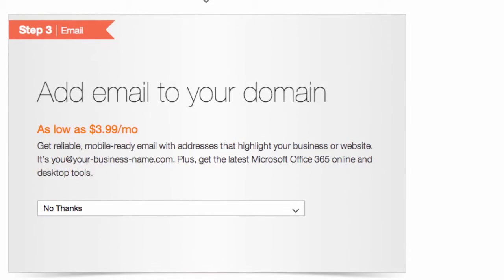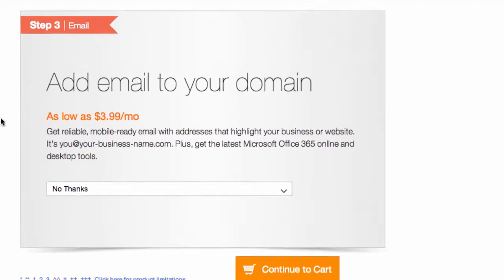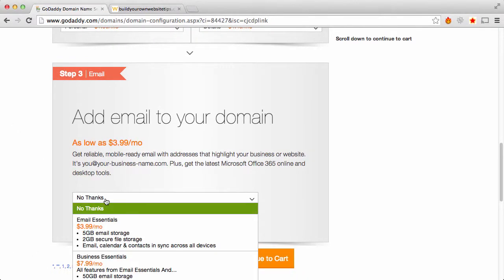Step 3: email. I don't really see a reason to do this. Most hosting companies provide email with it. The basic email systems they usually provide with the hosting solution are fine, and you can usually access that from your email client anyway — so no thanks on that.